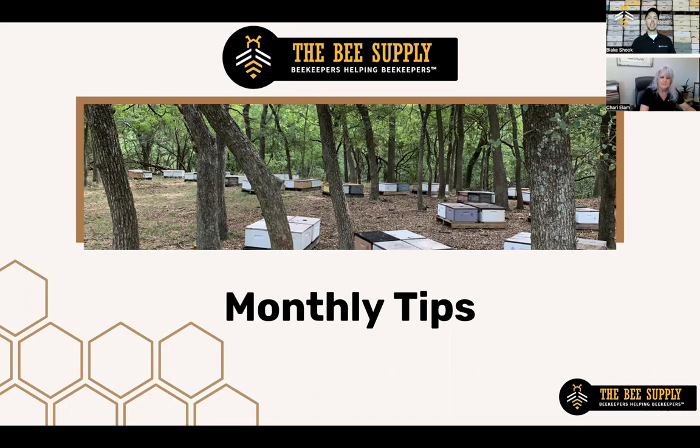There are a lot of unique management things that come into play this month. We'll be talking about the dearth, feeding bees, and what you don't need to be doing in your bees this month. Because we don't have to be doing as much to our bees in August as we do certainly in the spring.